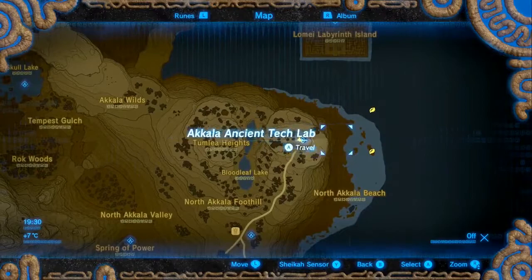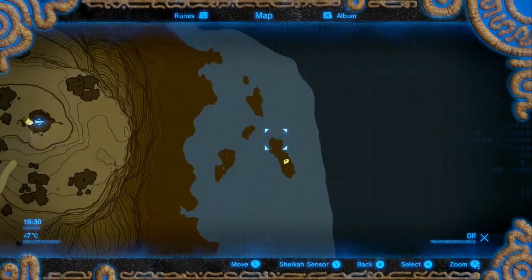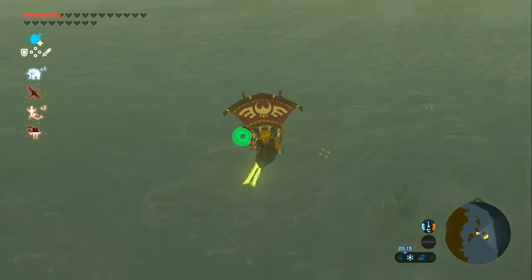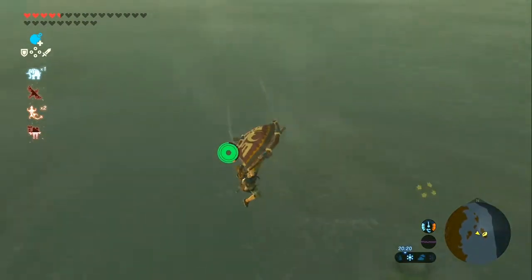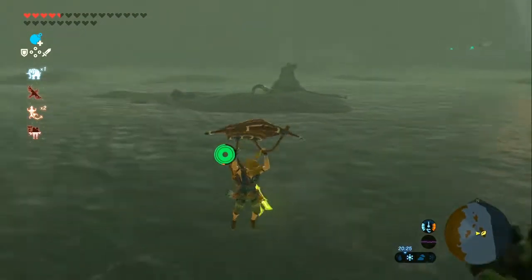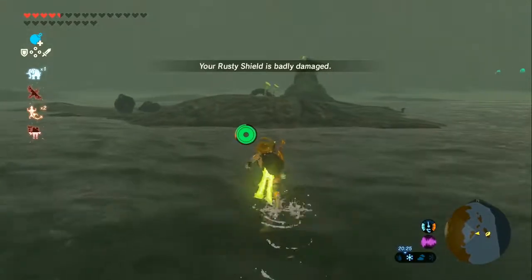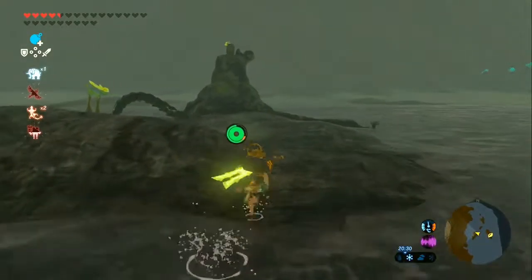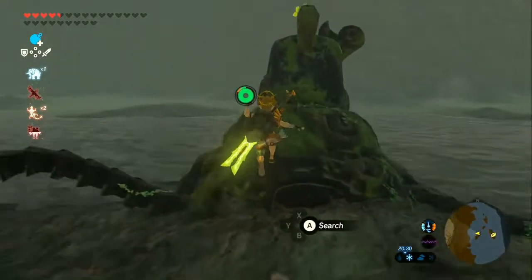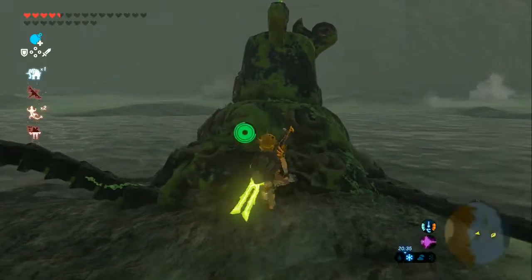With that done, we've got the final two. We're going to go north of the North Akala Beach on this little part of land. Down here is one of the final flower orders in the game - the first one is by that guardian over there. It's shaped like a triangle thing, the land here.